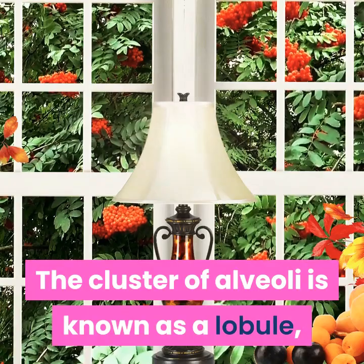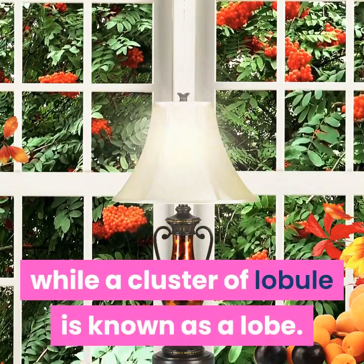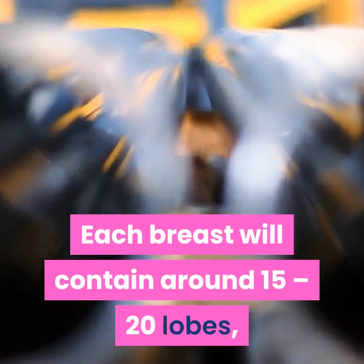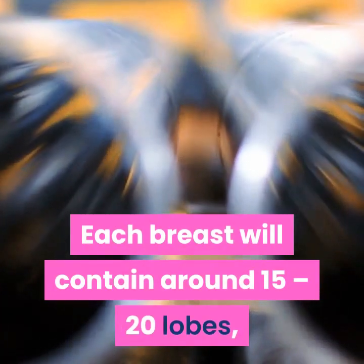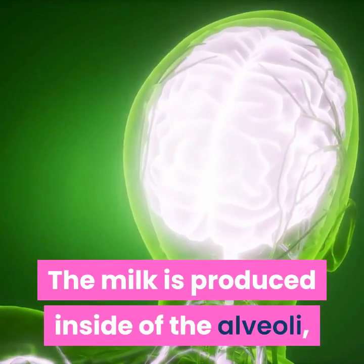The cluster of alveoli is known as a lobule, while a cluster of lobules is known as a lobe. Each breast will contain around 15 to 20 lobes, with one milk duct for every lobe.